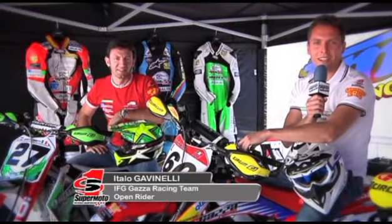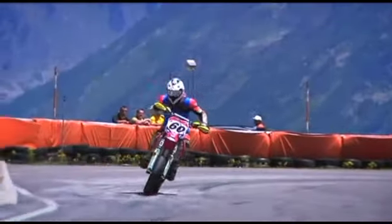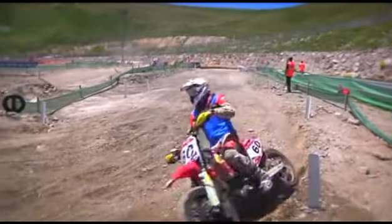I'm Italo Gavanelli. My number is 60, I'm a member of FG Gas Racing in the European Championship. It's my first season with the team, and they've provided me with 2011 bikes that have performed really well. We've got great results so far in the opening race in Busca and in Bulgaria.